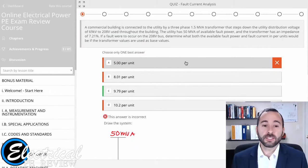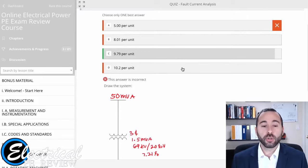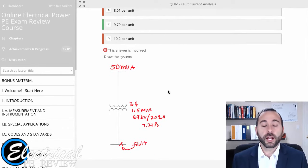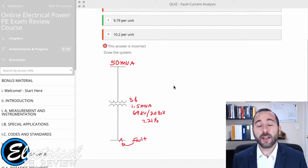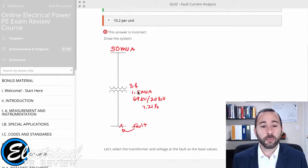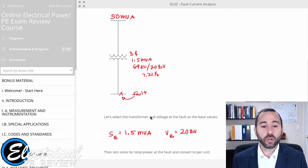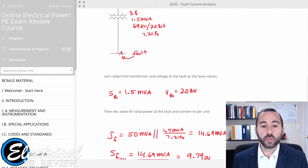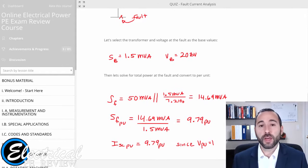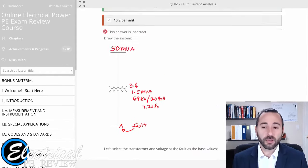I guessed on that one — I picked A, and it said it's incorrect. Here is the solution, and I want you to really pay attention to the details. Everything is spelled out for you. Here it says 'draw the system,' here's our system, here are the values from the problem, everything is shown exactly where it goes. It tells you what we do and why we do it in the order that we do it. Everything is solved out so that there is no second-guessing and no getting lost.